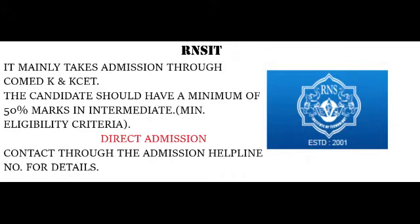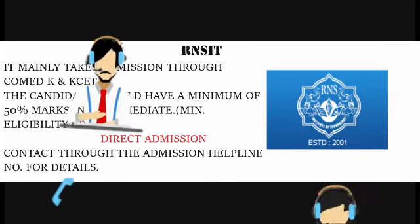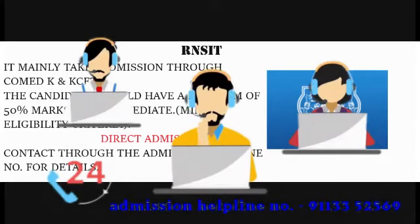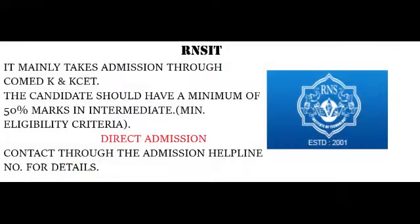Now coming to the admission process. This college takes admission through KCET and Comet K. The candidate should have a minimum of 50% marks in intermediate. For direct admission, a candidate must fulfill the minimum eligibility criteria. I have mentioned the admission helpline number in the description. You can contact our counselors to know more about the direct admission process and also regarding your queries.